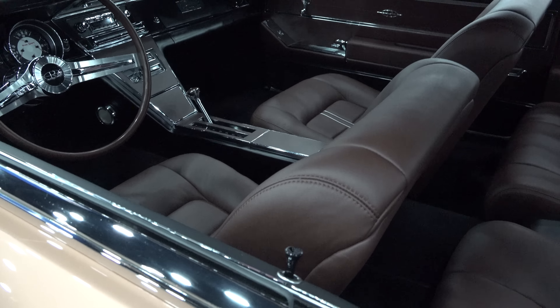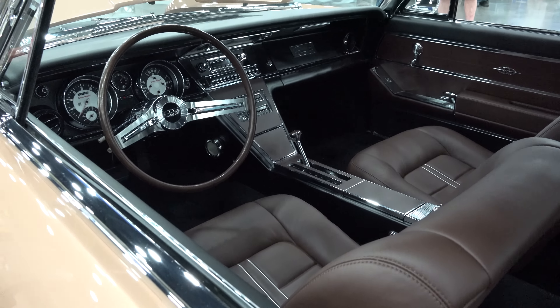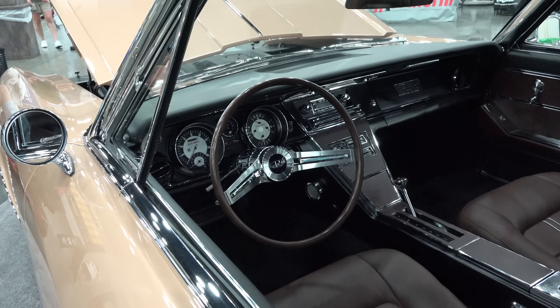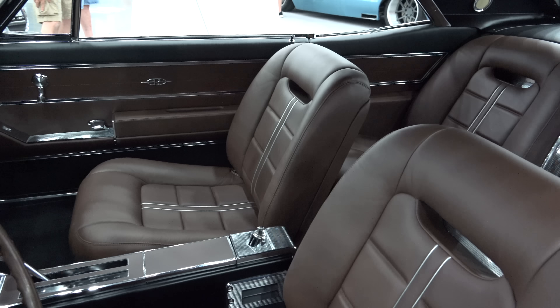You don't have to do much — just put a nice custom interior in it — but the look is already there. The way that dashboard is leaned up like that, the custom gauges... I really like that Grand Sport badge. That's awesome.